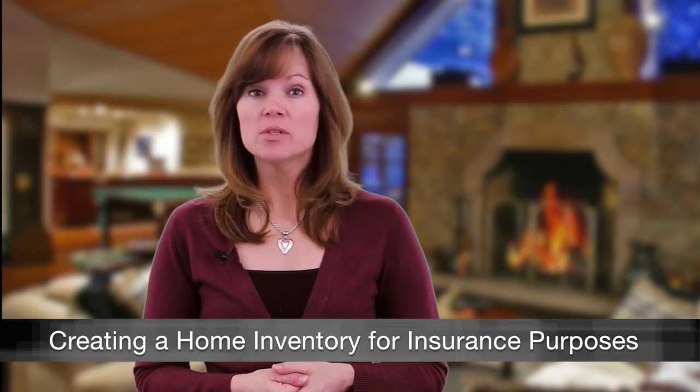If your home was destroyed or severely damaged by fire or other catastrophe, would you have an accurate record of its contents and their value? A home inventory could help you receive an insurance settlement faster and avoid an insurance nightmare.